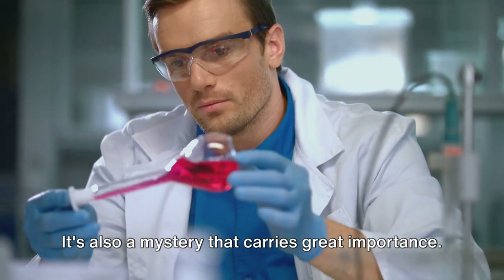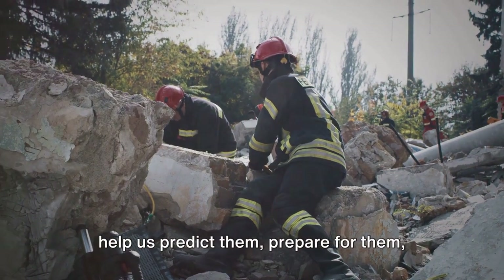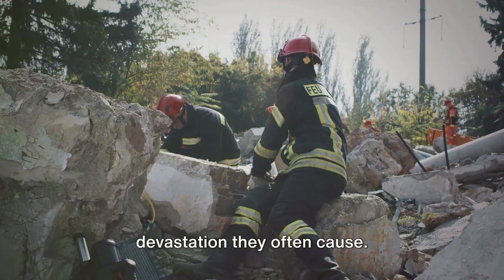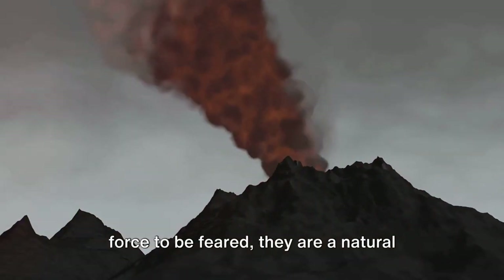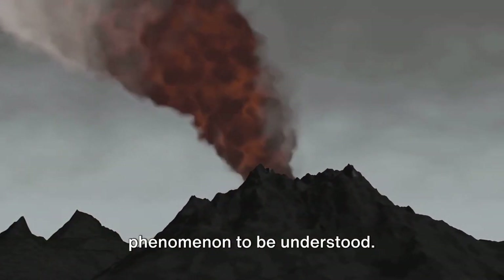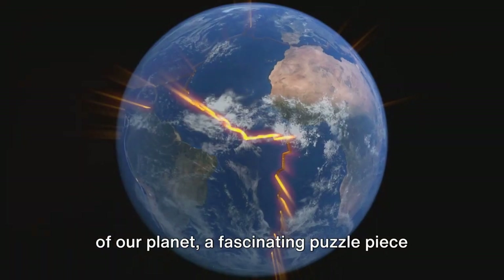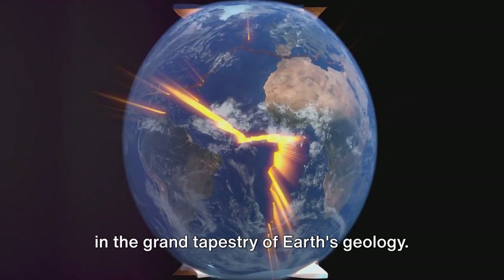It's also a mystery that carries great importance. Understanding why earthquakes occur can help us predict them, prepare for them, and perhaps one day, even prevent the devastation they often cause. Earthquakes are not just a destructive force to be feared — they are a natural phenomenon to be understood. They are a key to unlocking the secrets of our planet, a fascinating puzzle piece in the grand tapestry of earth's geology.